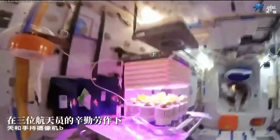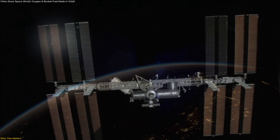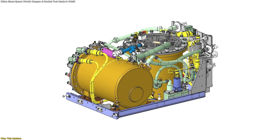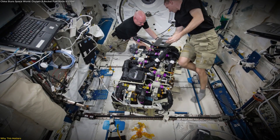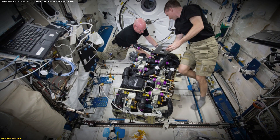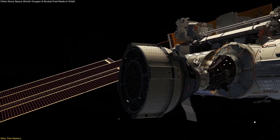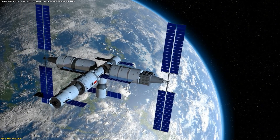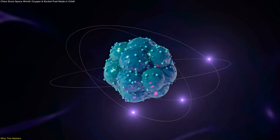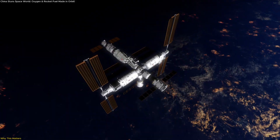To understand why this breakthrough matters, let's compare it to the systems humanity is already using. On the ISS, astronauts breathe thanks to the oxygen generation assembly, which relies on water electrolysis. It works, but it's power-hungry and only produces oxygen. Fuel, water, and other consumables must still be delivered from Earth by cargo spacecraft. By contrast, Tiangong's artificial photosynthesis device demonstrated that you can generate two critical resources at once — oxygen for life support and hydrocarbons for propulsion.